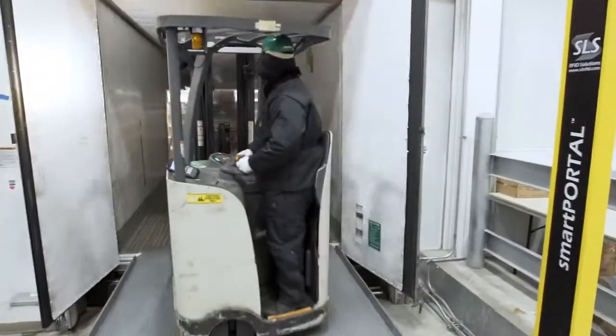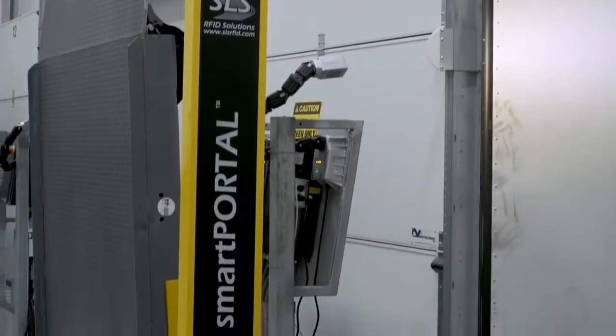Finally, once it's shipped to the distribution center and loaded onto that truck, we have another RFID sensor that will pick up that transaction there.